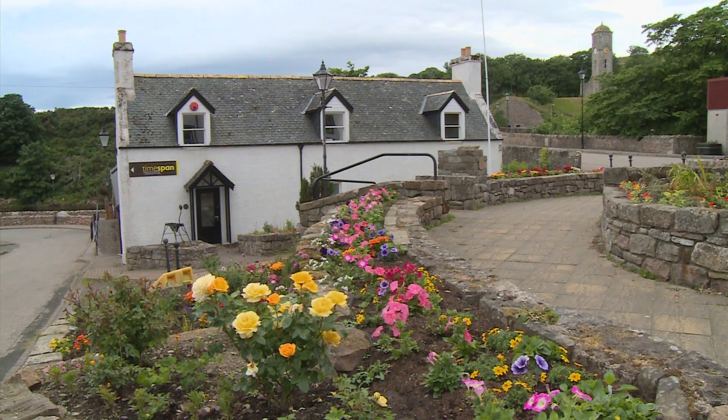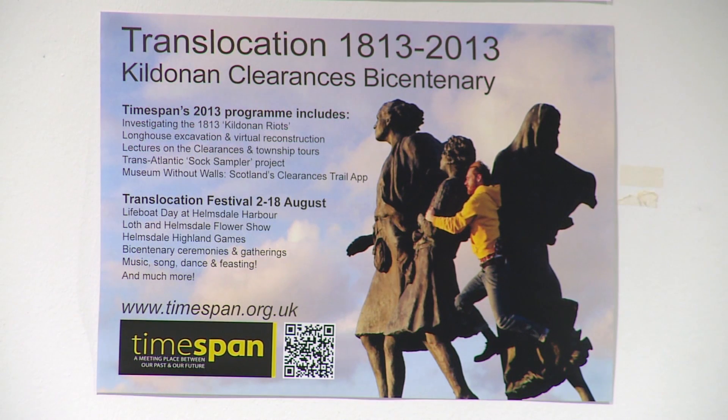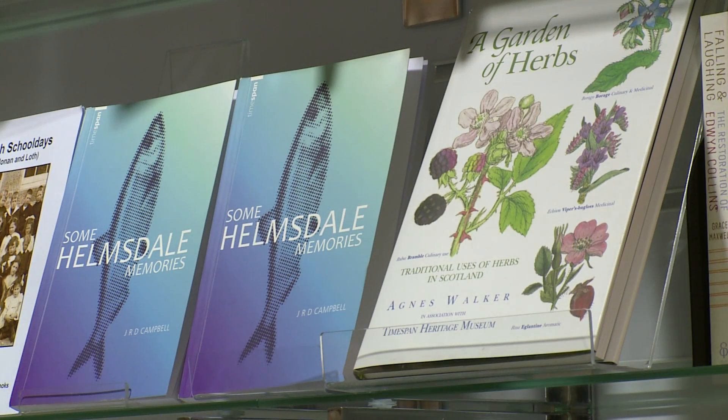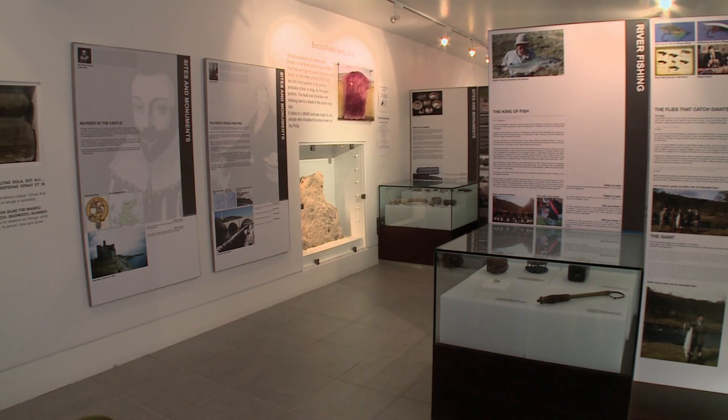The museum itself tells the story of the clearances and emigration from here. It also tells the story of the sea fishing, the herring boom, and river fishing, the Kildonan gold rush, and also our earlier history and the prehistory — Helmsdale Castle and all the prehistory that there is.